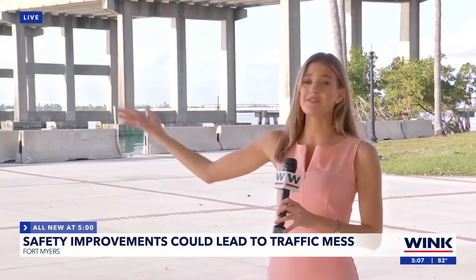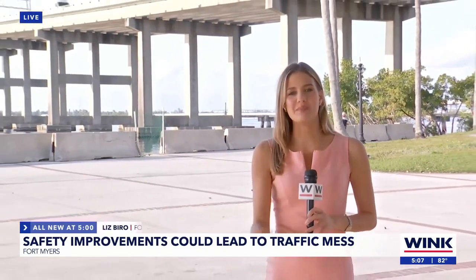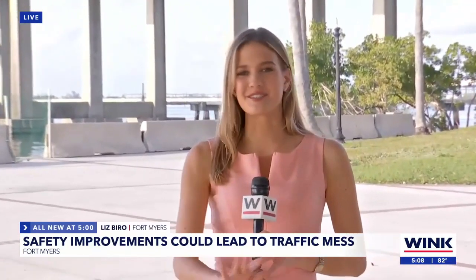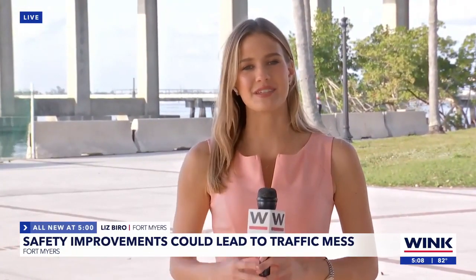Strategic construction isn't the only way FDOT is working to mitigate traffic. All new at 7, I have the inside scoop on the alternate routes and the smart technology that can tell you when to use them. Live in downtown Fort Myers, Liz Biro, Wink News.